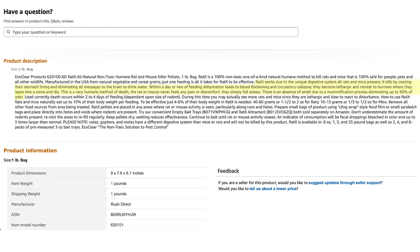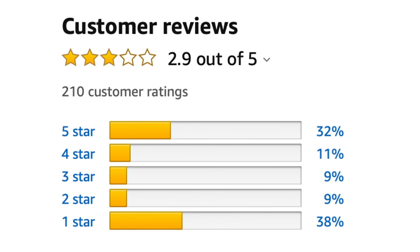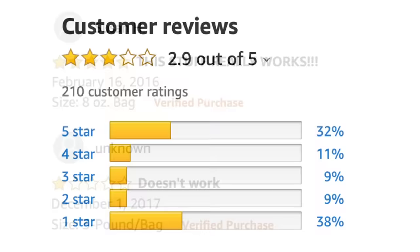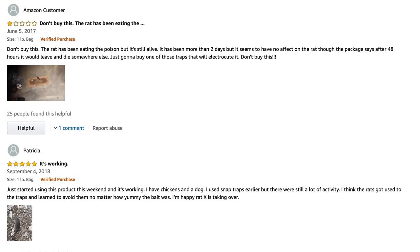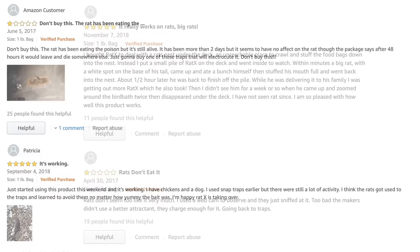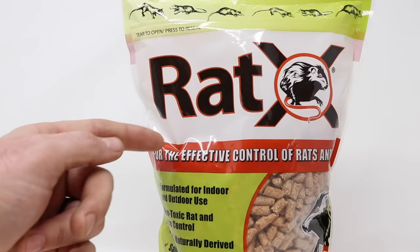Let's take a look at the reviews on Amazon. Not the best — 38%, the majority, had one star. 32% had five stars, and the others are in between. So it looks like people either loved it or hated it. One-star review: 'Don't buy this. The rat has been eating the poison but is still alive' — and they included a picture of a rat feeding. Five-star review: 'Just started using this product this weekend and it's working' — and they showed a picture of a dead rat. And as you scan down, you read more of the same. Five stars: 'It really works on rats, big rats.' Or one star: 'Rats don't eat it.' With so many mixed reviews, I'm curious what my experience will be with RatX.